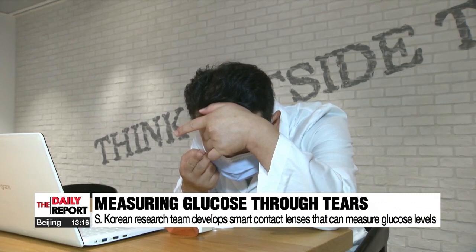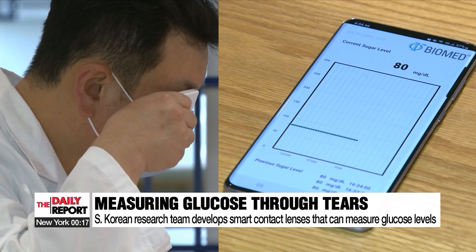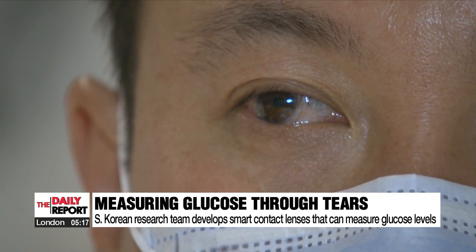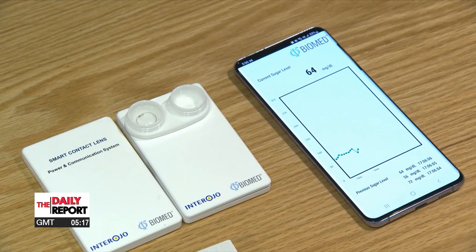A South Korean research team has developed a type of smart contact lens that can automatically check blood sugar levels by just wearing them. A small device placed near your eyes while wearing the lenses detects your current blood sugar level and immediately displays it on a smartphone.